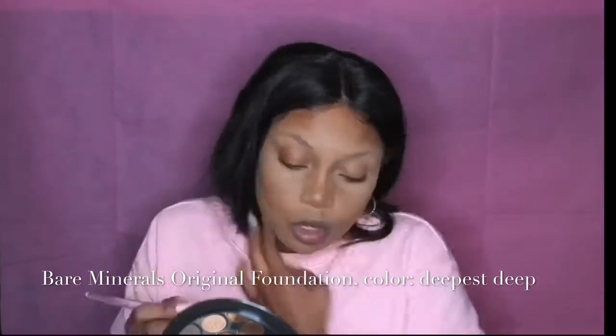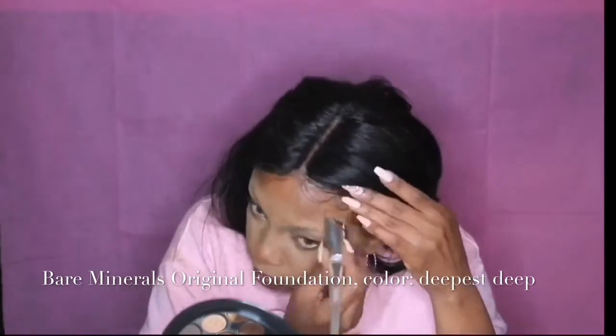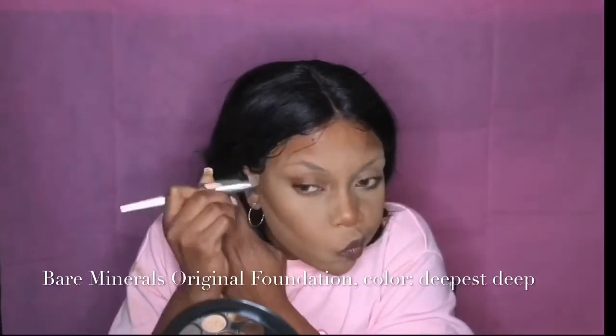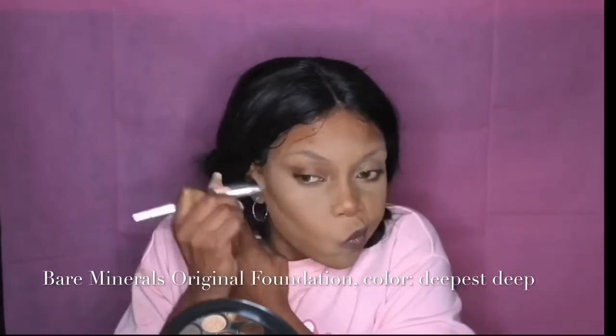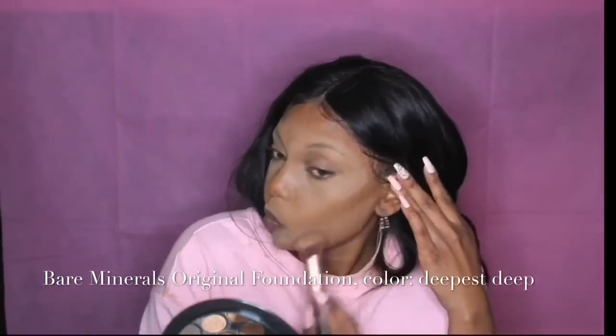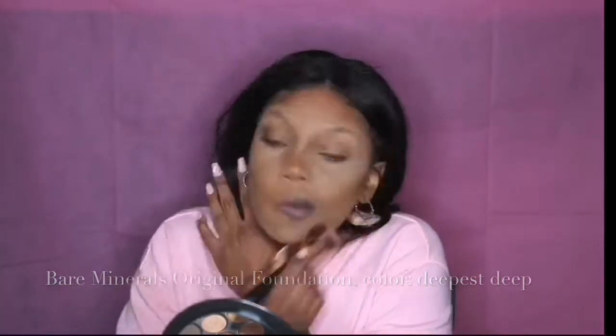For contour I'm using my bareMinerals Original Foundation in deepest deep. I take contour on the backs of my cheekbones, sides of my jaw, underneath my chin, and the tops and sides of my forehead. Then I blend with a fluffier brush to soften everything. I also contour under my bottom lip and just underneath the tip of my nose.